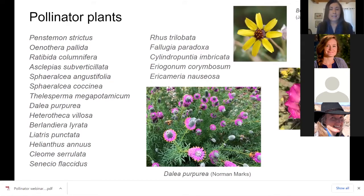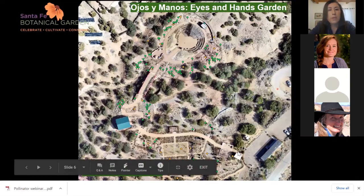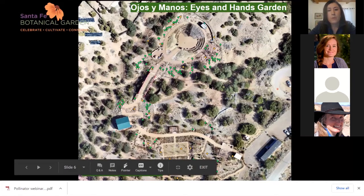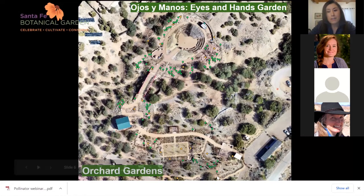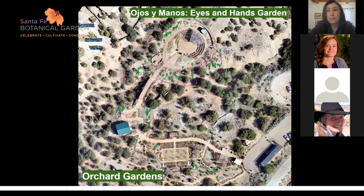Earlier this year, Caitlin was helpful in providing a pollinator plant list through the Xerces Society. I had a chance to look at some of the plants on this list — forbs on the left and different shrubs and trees on the right. I was really pleased to see that we have a lot of the plants that are also on this list. Now I'm showing you a map of our garden, where we map all the locations of these different species.